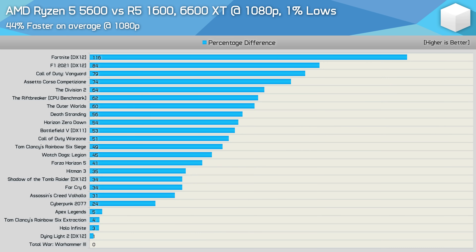Even with current generation mid-range GPUs, the gains were still significant. Looking at 1080p 1% lows with the 6600 XT, the 5600 was on average 44% faster. There were a handful of times where we were GPU bound, but that's to be expected with a lower tier GPU. Overall, the 5600 proved to be a serious upgrade from the 1600.